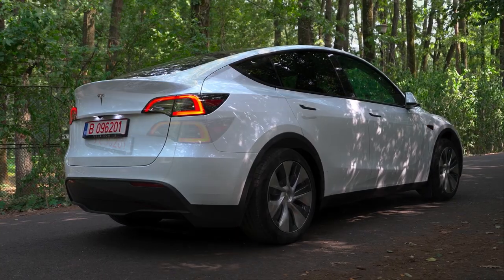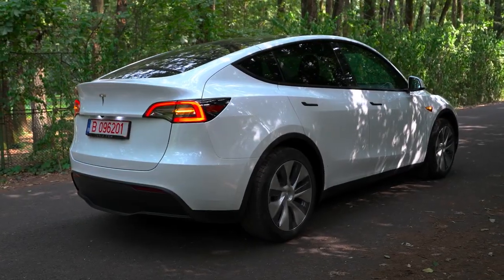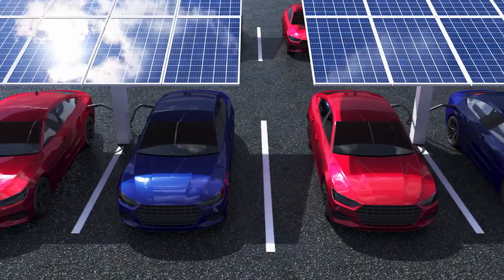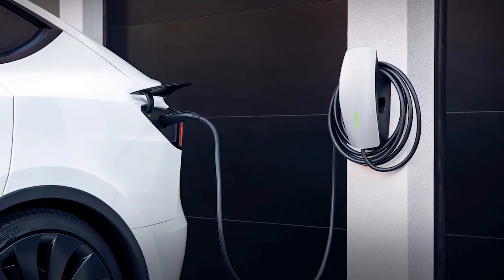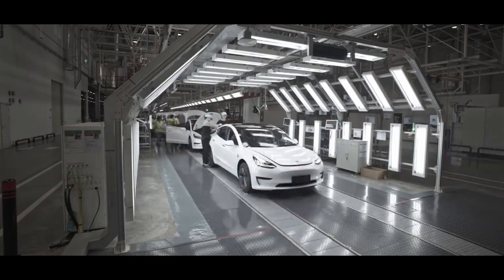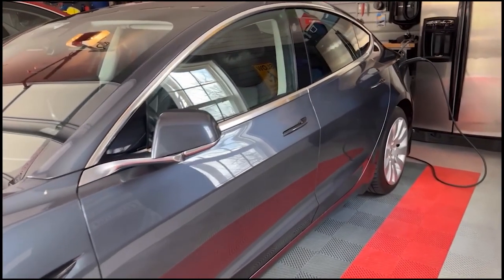The proliferation of electric vehicles hinges on the convenience and accessibility of charging infrastructure. While public charging stations play a vital role, the ability to charge an EV at home is a game-changer. Tesla recognized this crucial aspect early on and designed a home charging solution that seamlessly integrates with Tesla vehicles.